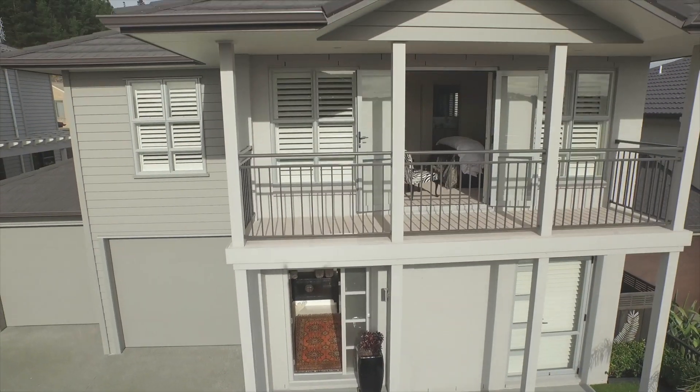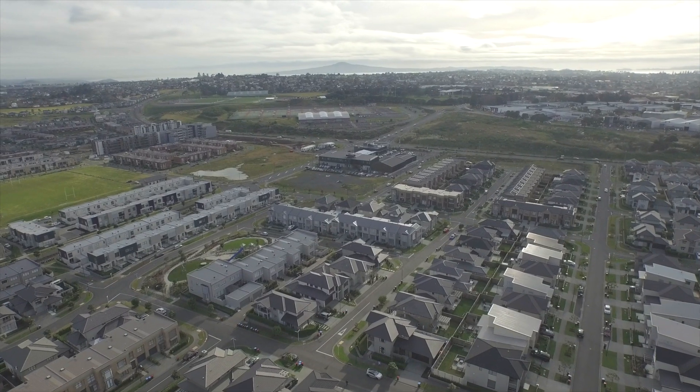Hi folks, my name is John Kue. On behalf of Ray White Remuera, Megan Jaffe and my team, I welcome you to 20 Papango Street, a beautifully presented residence on the eastern slopes of Stonefields here in Auckland.